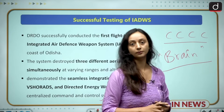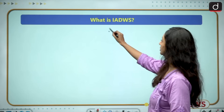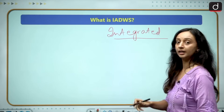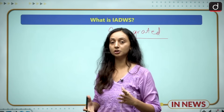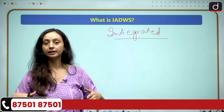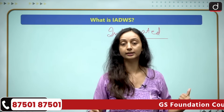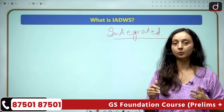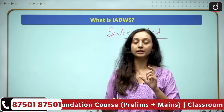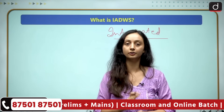Let us understand the working of this integrated air defense weapon system. The keyword here is 'integrated' — it is not standalone. Earlier we used to have one weapon for one target. Now it's an integrated weapon system where different types of weapon systems — QRSAM, V-SHORAD and DEW — are integrated under one system, under one network. So it is multi-layered, it has a network, it is integrated, and it is 100% indigenous.